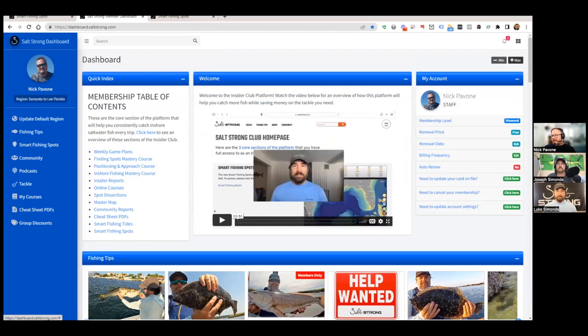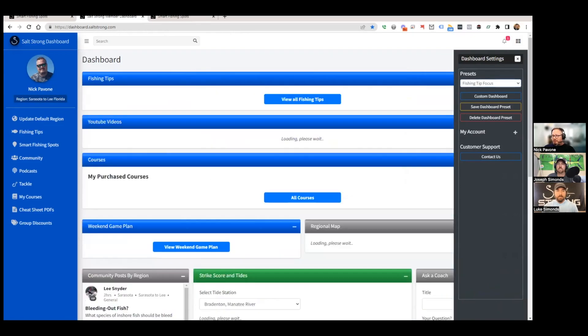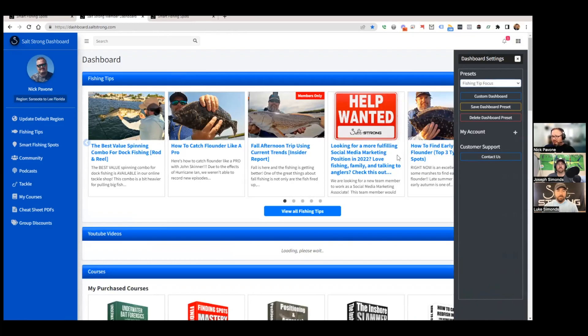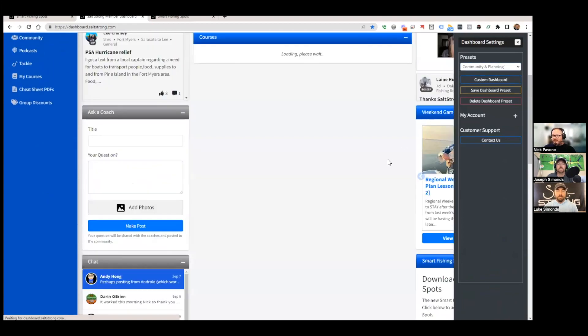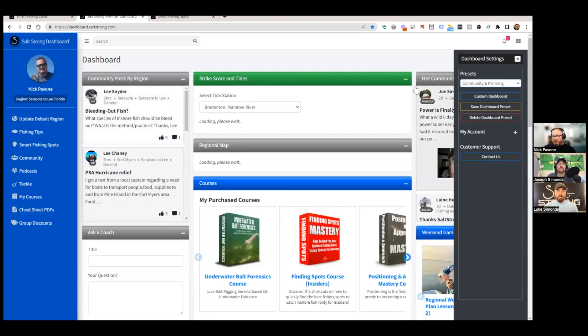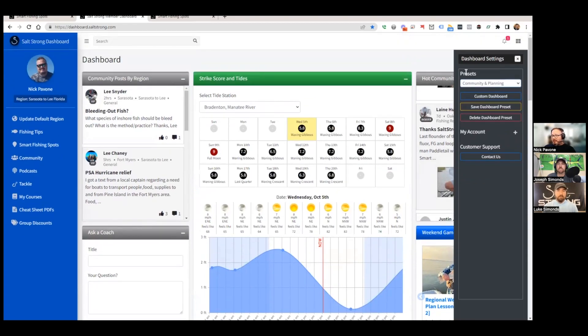There are different dashboard presets for different intents. If you want to get caught up on the community, choose one preset. If you're getting ready for the weekend and want to start planning, switch to a fishing tip-focused preset, and your homepage layout changes just for you. Switch to community and planning focus and you get Strike Score and community info right at the top. The dashboard remembers your chosen preset.